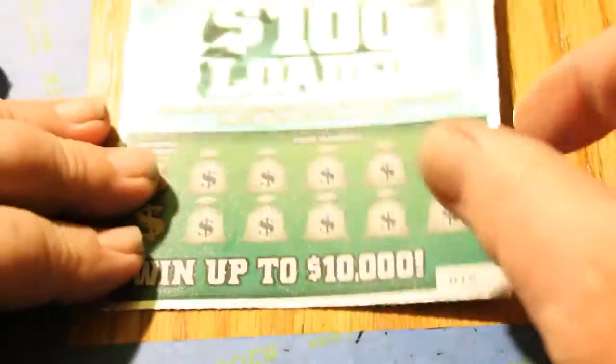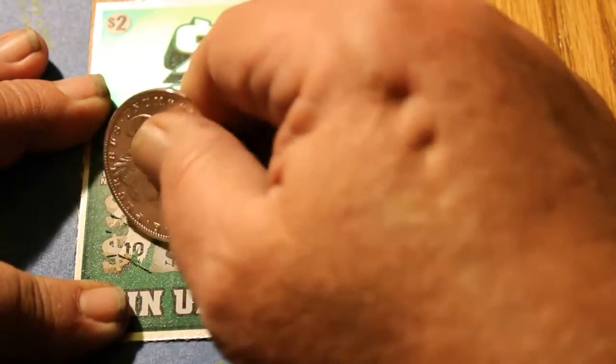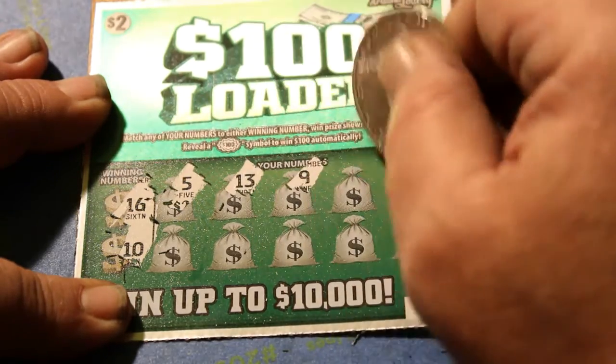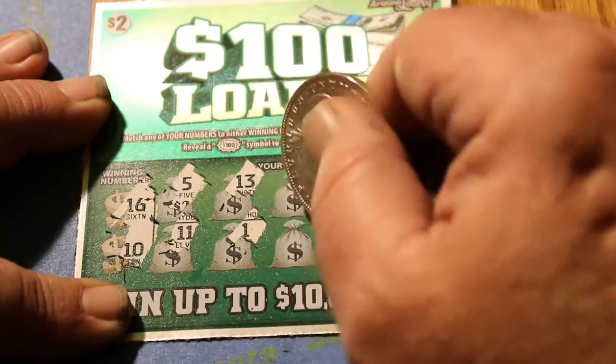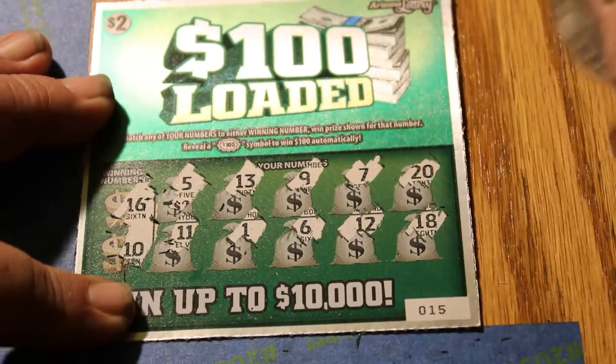Ticket 15. Winning numbers 16 and 10. Numbers: 5, 13, 9, 7, 20, 11, 1, 6, 12, and 18. Nothing on that one.